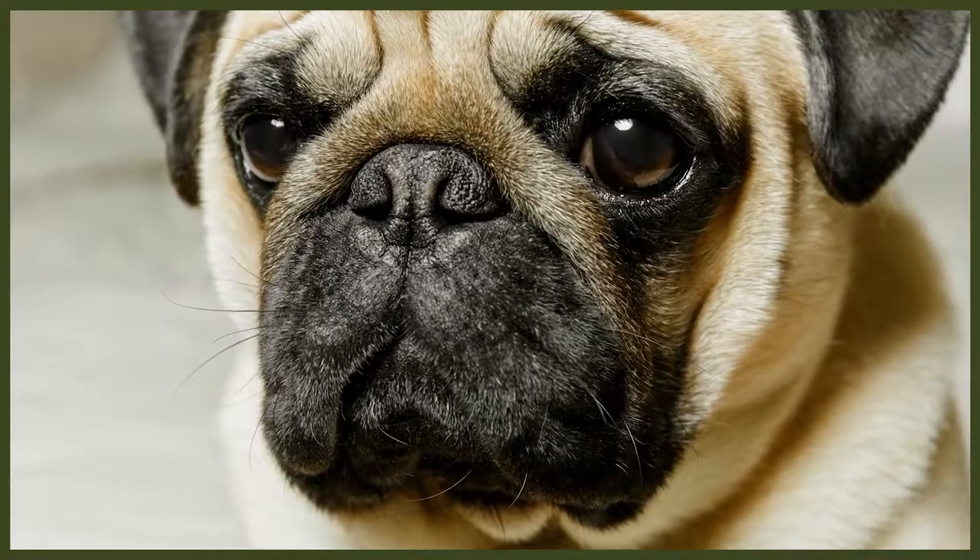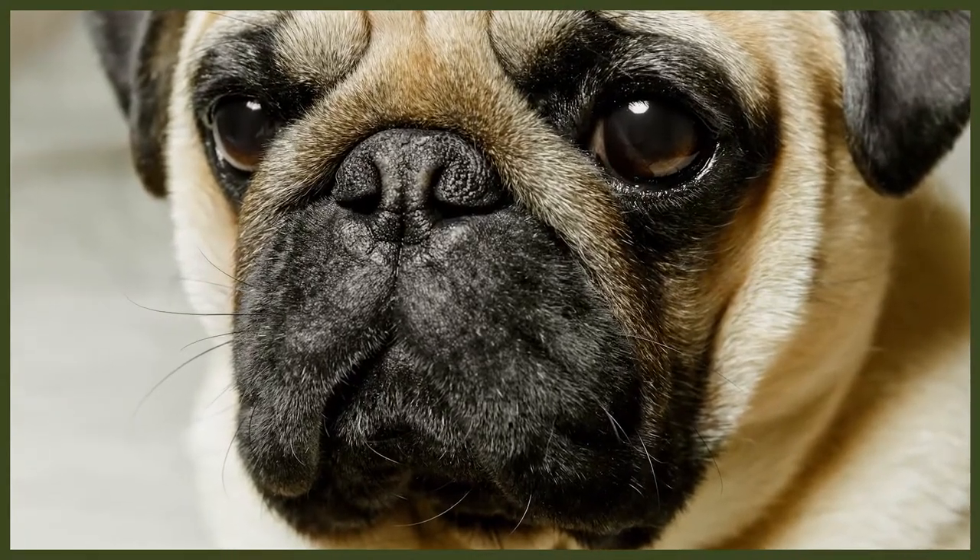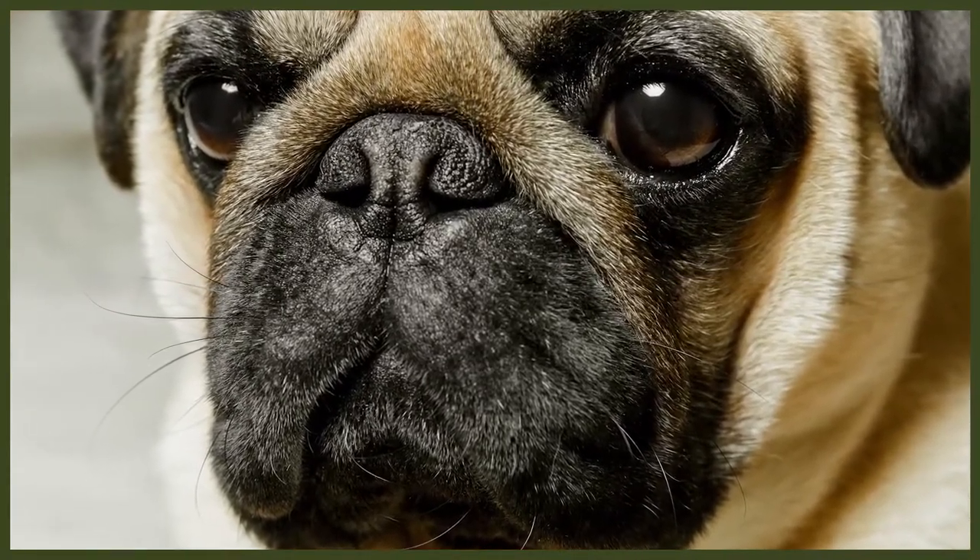Their temperament is affected by a number of factors including training and socialisation. Pugs with nice temperament are curious and playful, willing to approach people and be held by them. Like every dog, the pug needs plenty of early socialisation, and this means exposure to many different people, sights, sounds and experiences from the earliest moment possible. Socialisation helps ensure that your pug puppy grows up to be a well-rounded and confident adult dog.